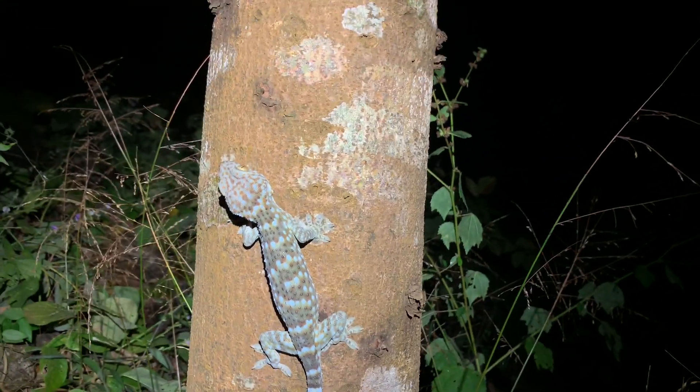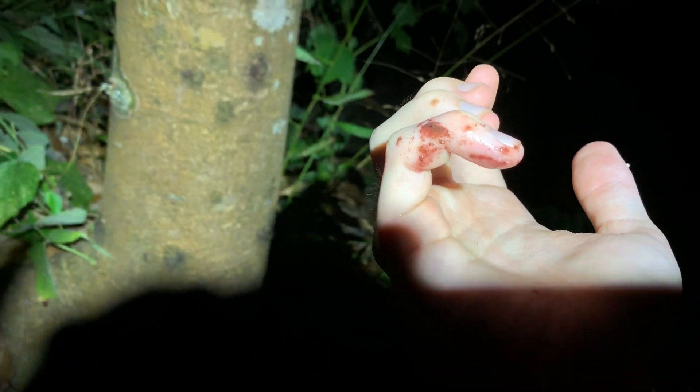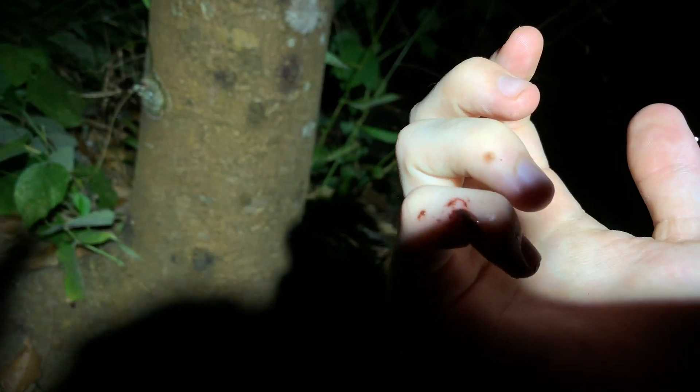Back to looking for bugs or whatever he was doing before. And now I've got poop all over me. Friggin' tokays, man.